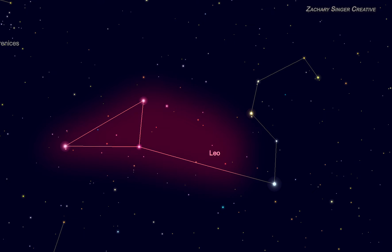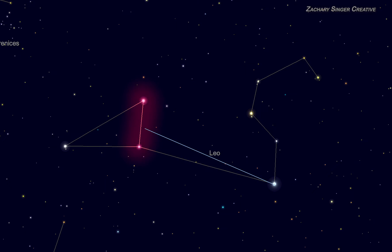We'll find the lion's body and tail to the east or left of the lion's head. Starting at Regulus again, it's about the same distance to Leo's hips as it was to the top of his head. A little farther east, we see the lion's tail — the bright star Denebula. It stands out because it's almost as bright as Regulus, so you'll know it when you see it.